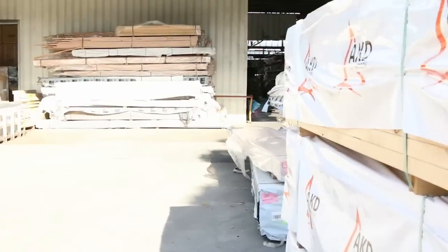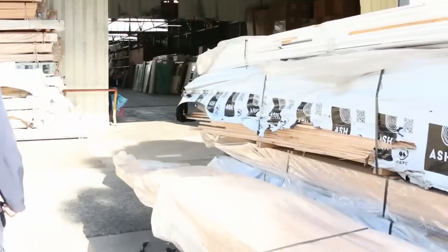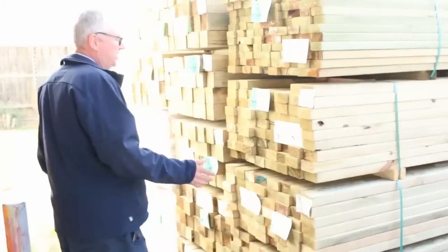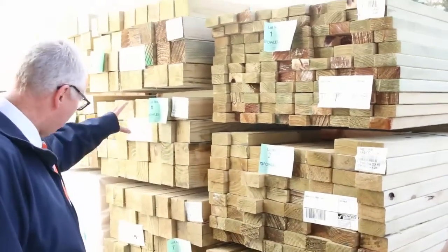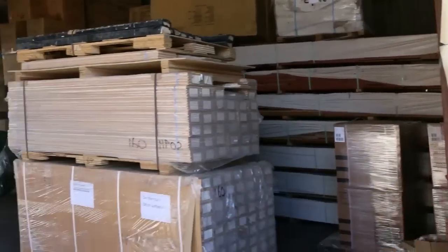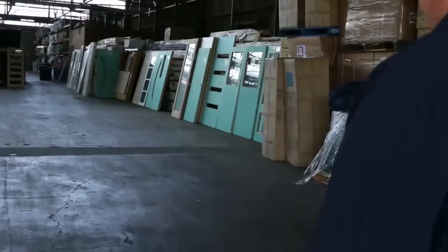Lots and lots of stock inside the shed as well, which you'll see shortly. Just before we get inside — over here is where we start tomorrow. Some nice treated pine to start proceedings off: some 70 by 35, followed by a bit of 90 by 45, and a good half dozen packs of 90 by 90 posts. If you want some posts, make sure you're in nice and early.